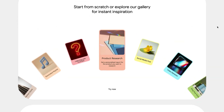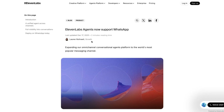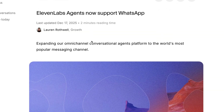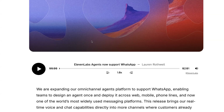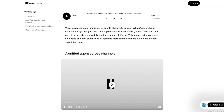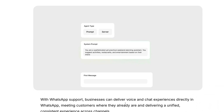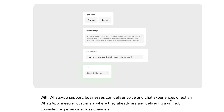One platform that continues to grow in popularity is WhatsApp. This week, 11labs launched its conversational agents on WhatsApp, enabling teams to design an agent once and then deploy it across multiple different platforms including WhatsApp. The agent has both voice and chat abilities, which could make it a strong contender for customer service solutions.